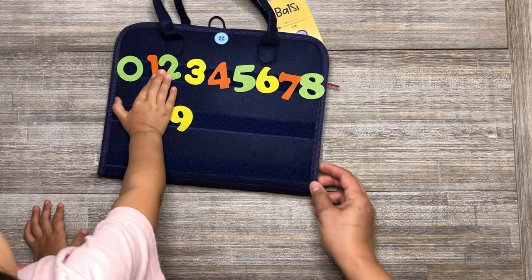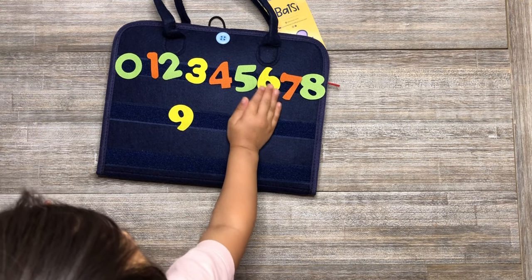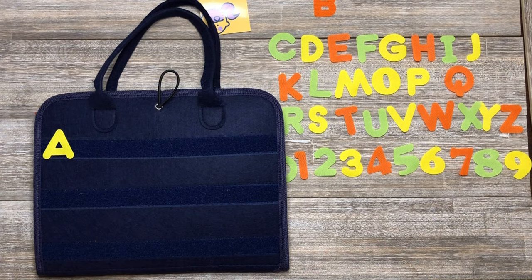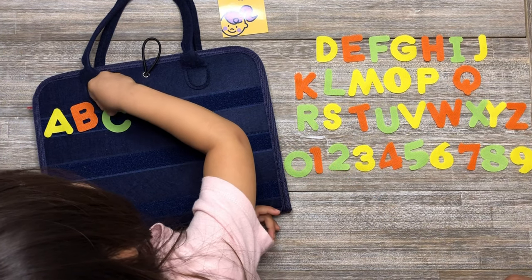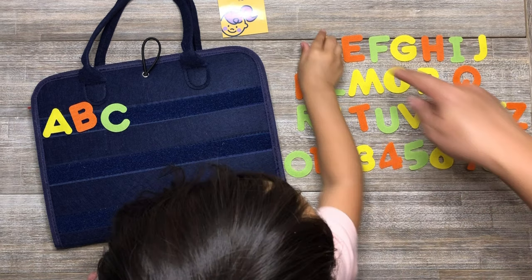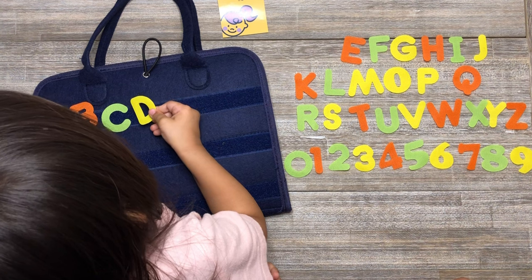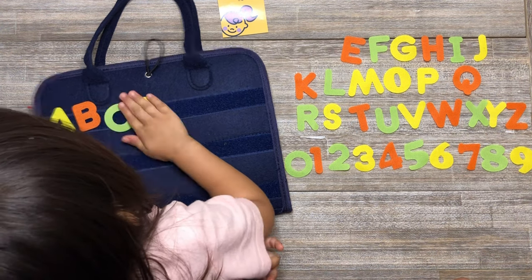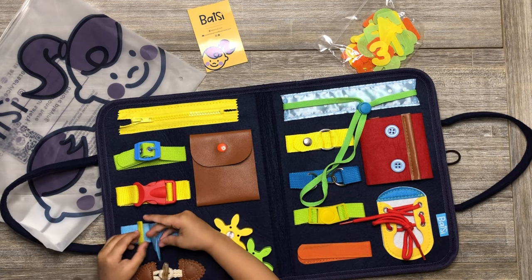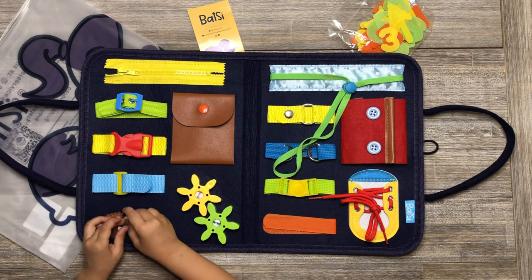One, two, three, four, five, six, seven, eight. Learning the alphabets — see! Developing color recognition: D, what color? Yellow. Hand-eye coordination. Fine motor skills. Self-dressing. Problem solving. Sensory learning. And enhancing parent-child interaction.